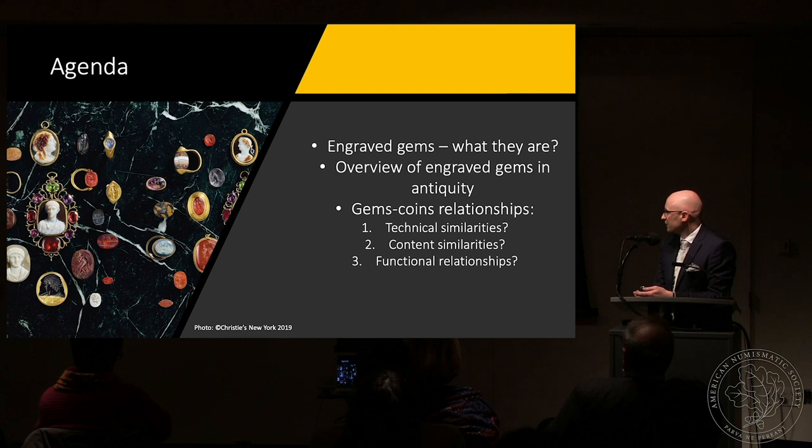While we were discussing the subject of this presentation, we thought it might be a good idea to produce a sort of introduction to the gems world. In the first part you will hear about engraved gems — what they are — and an overview of engraved gems in antiquity. Then we will turn to the subject of gems and coins relationships, approaching this issue at three levels: technical similarities, content similarities, and functional similarities.